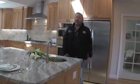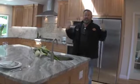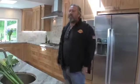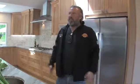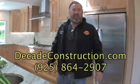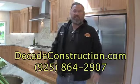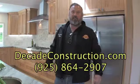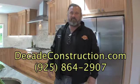All in all, this has been just an amazing remodel - working with the clients, helping them design everything and pick everything. They did an awesome job and we're just so proud of everything we've done here. We can't stay here though - we've got to move on to our next challenge. Visit decadeconstruction.com and give us a call.